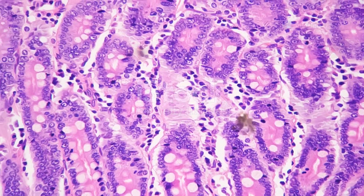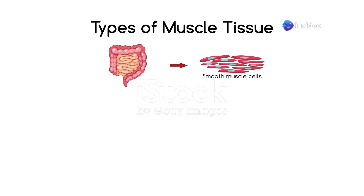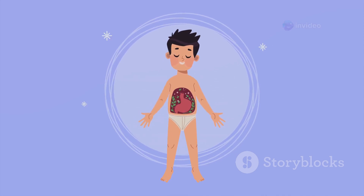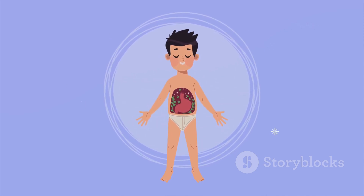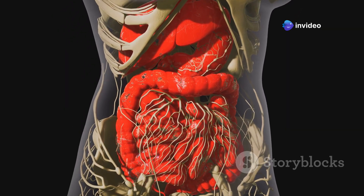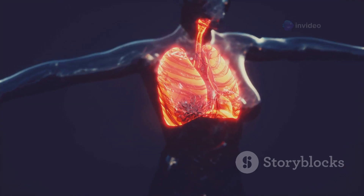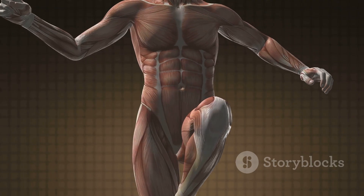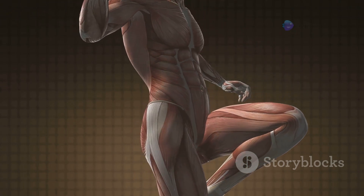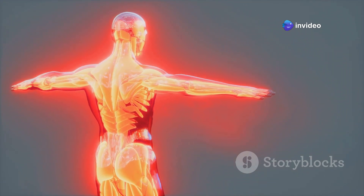While skeletal muscles steal the show with their visible movements, smooth muscles are the unsung heroes working tirelessly behind the scenes. Smooth muscles are found in the walls of our internal organs, including the digestive system, respiratory system, urinary system, and blood vessels. These muscles are responsible for a wide range of involuntary functions, such as moving food through the digestive tract, controlling blood pressure, and regulating airflow in the lungs. Smooth muscles contract and relax more slowly than skeletal muscles, allowing them to sustain contractions for longer periods.